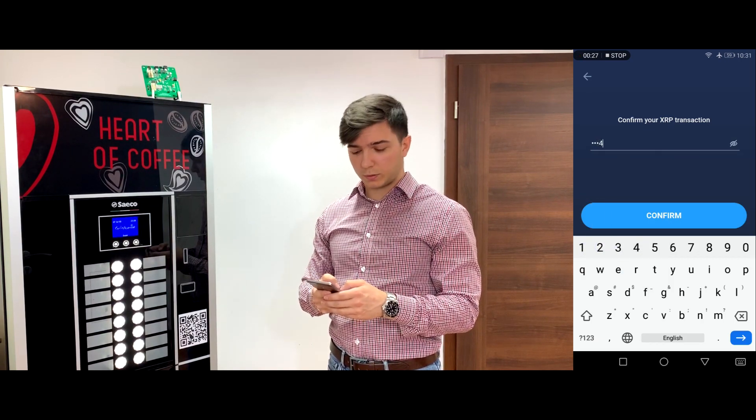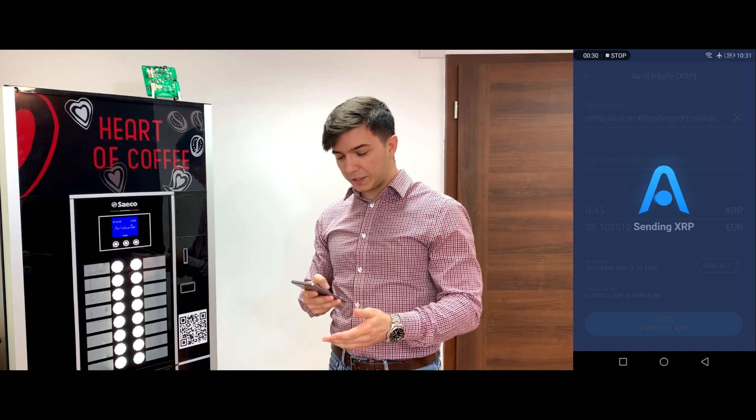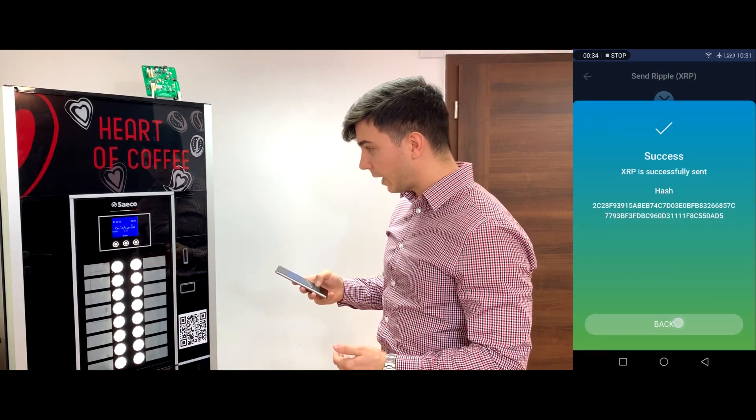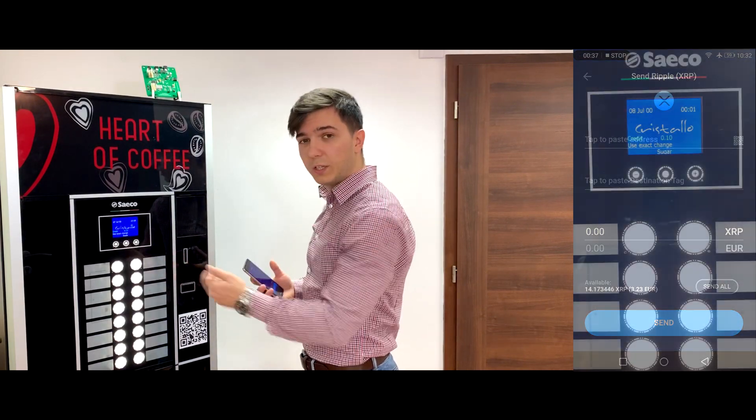Then type down my password, 1234, for extra security. And just like that, the transaction has been sent successfully. And as we can see here on the screen, the vending machine received its payment.